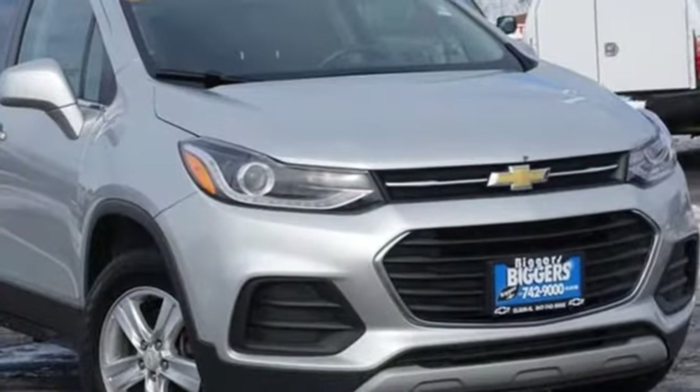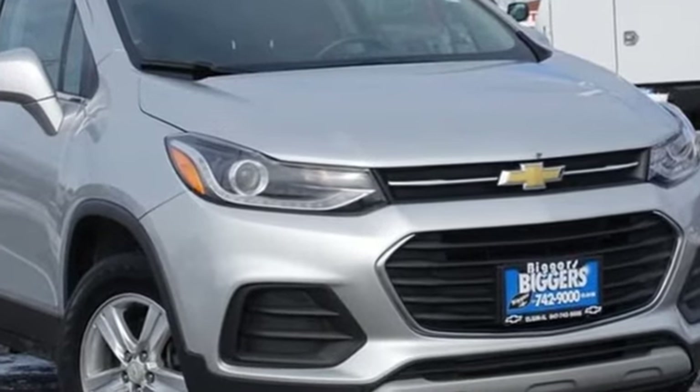Performance, Value, Durability — Chevy. Stop in for a test drive and make it yours today.